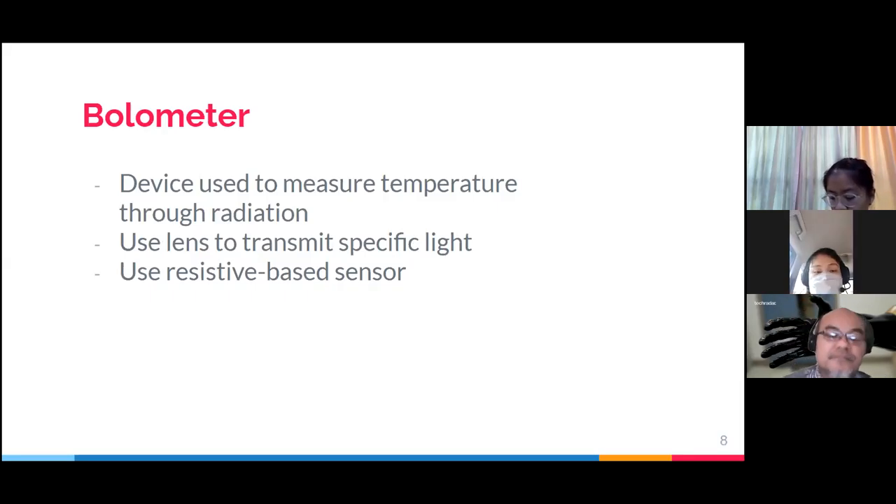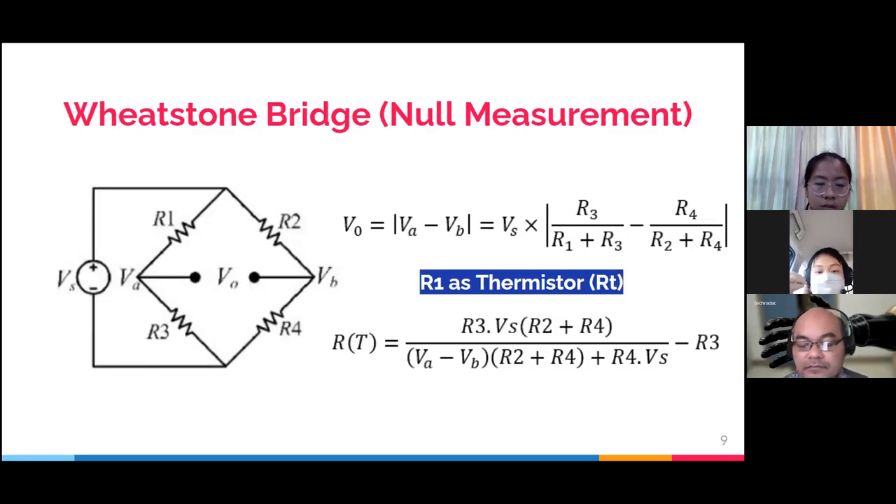The device we will make is a bolometer. It uses a lens to transmit specific wavelengths of light to help our sensor get better results. The sensor uses a thermistor, which is a resistive-based sensor. We use null measurement since standard measurements introduce uncertainties that provide extra error on the measured value. The Wheatstone bridge is the type of null measurement used, where R1 serves as the thermistor. From the upper formula, we can derive the lower formula.